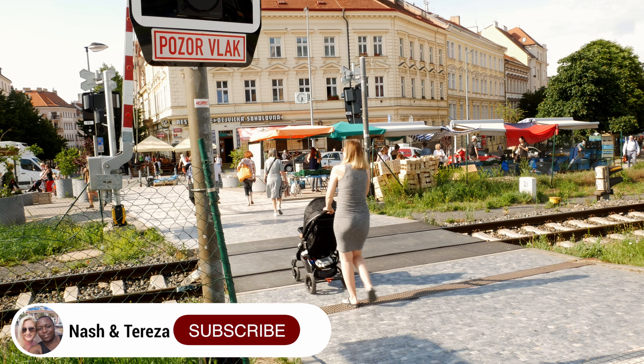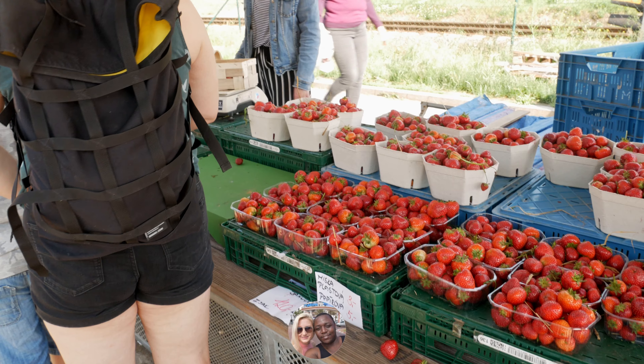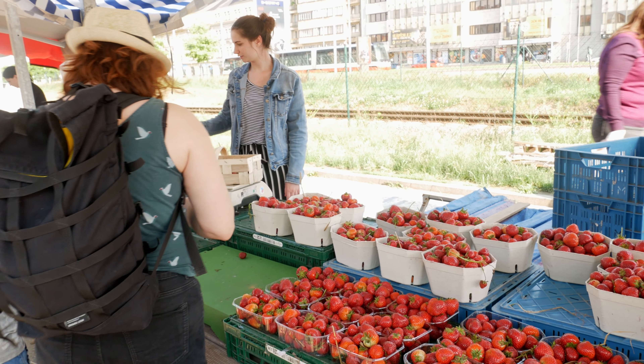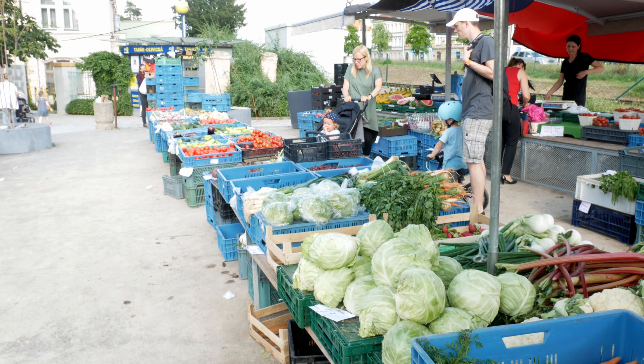There are actually markets in front of us now, so we want to check out a few fruits or veggies. There are markets all over Prague and maybe they will have different things. Then we're going to continue in the direction of Stromovka, which is a big park in Prague. We finally got our strawberries and we are walking towards Stromovka.